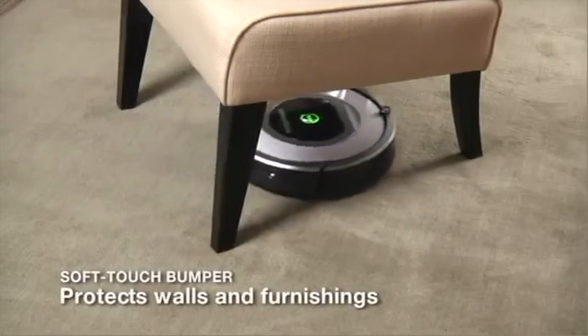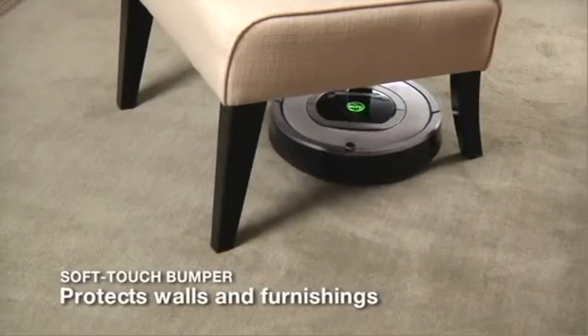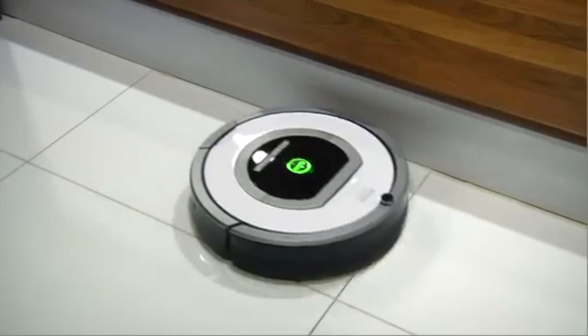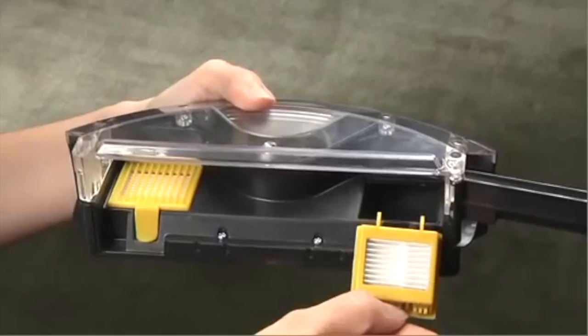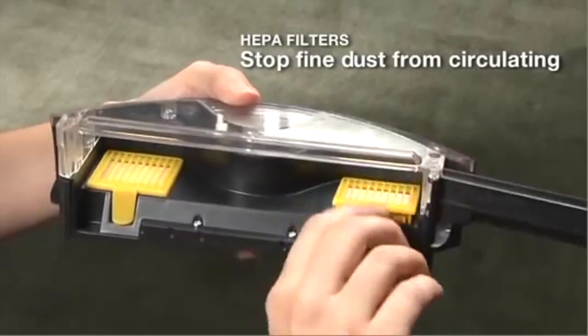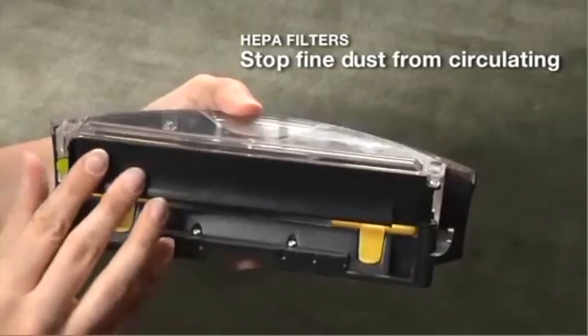Roomba's soft-touch bumper provides a cushion between the robot and the objects it touches while cleaning, protecting your walls, furniture and other household items from scratches and marks. Roomba's two HEPA filters capture fine dust particles, minimizing dust recirculation.